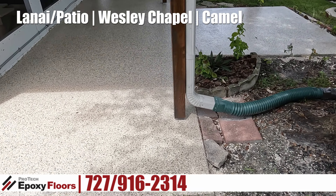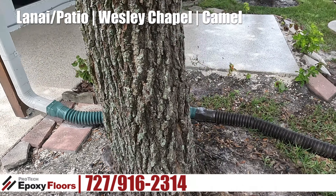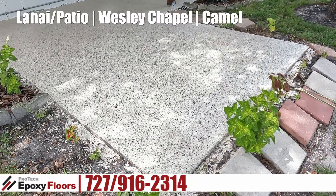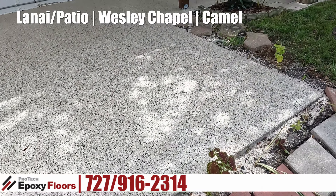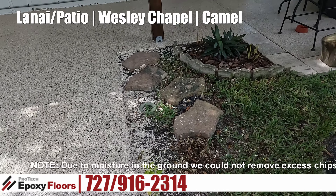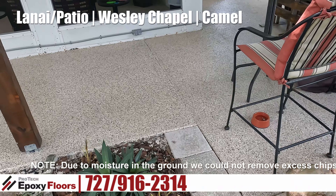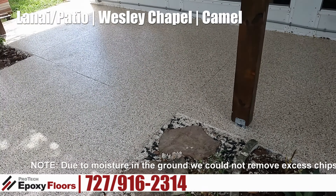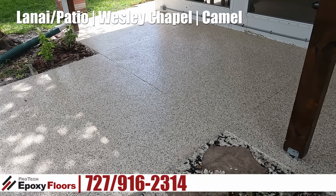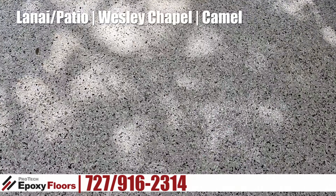This is a polyaspartic coating, which is going to offer a lot of UV protection, like the other deck as well. It's funny — the other deck looks flat but it just needs a cleaning and it will look just like this all over again. This color is camel, by the way — a very nice tannish color.